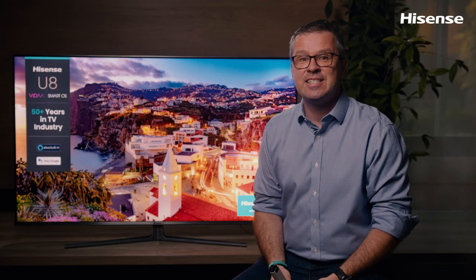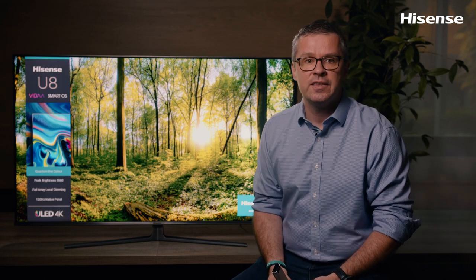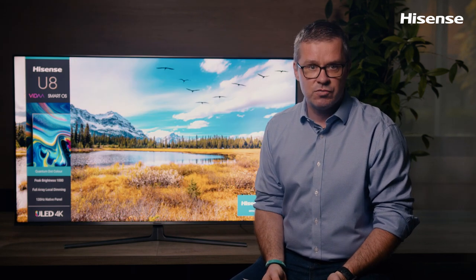The U8GQ ULED TV is named Best Family TV by the leading group of industry experts. It has won the distinguished EISA Award in the category of Family TVs. Now that's something worth trying, right?